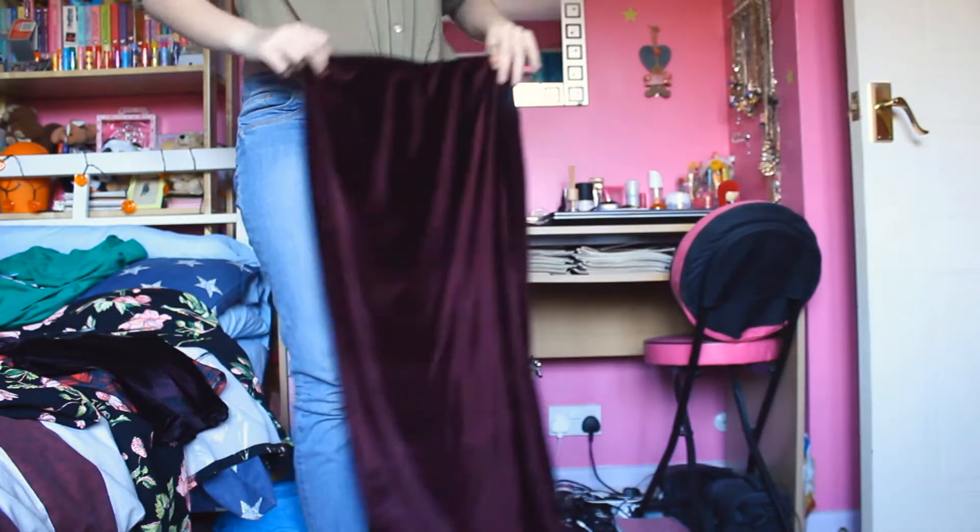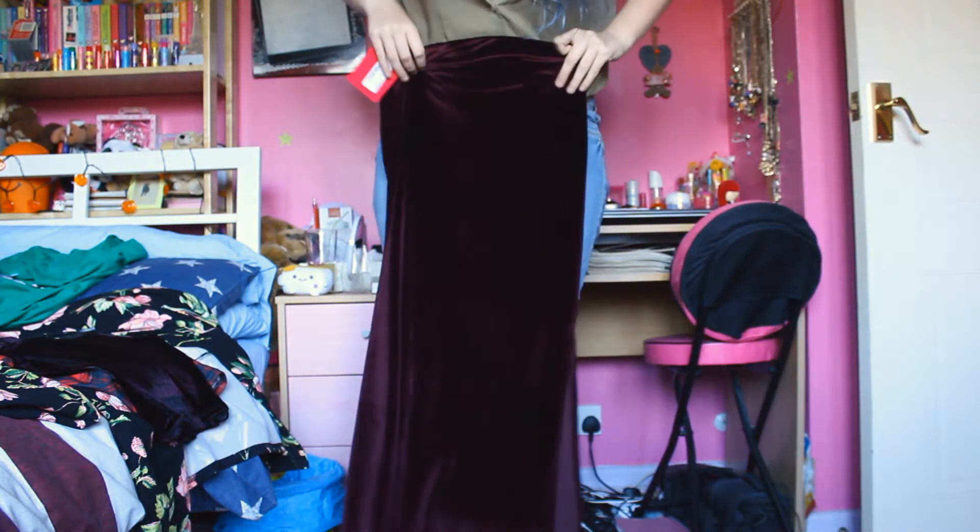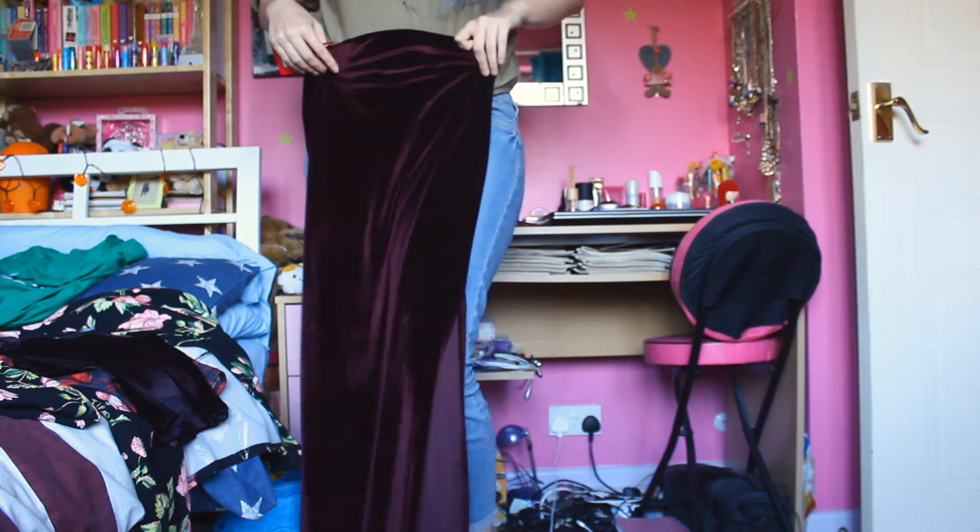Now onto Boohoo. It's a nice velvet maxi skirt — I love it. It's got a split down the sides as well. You can see it here, though it's not very easy to show a full shot of it, but there's a little split on the side.